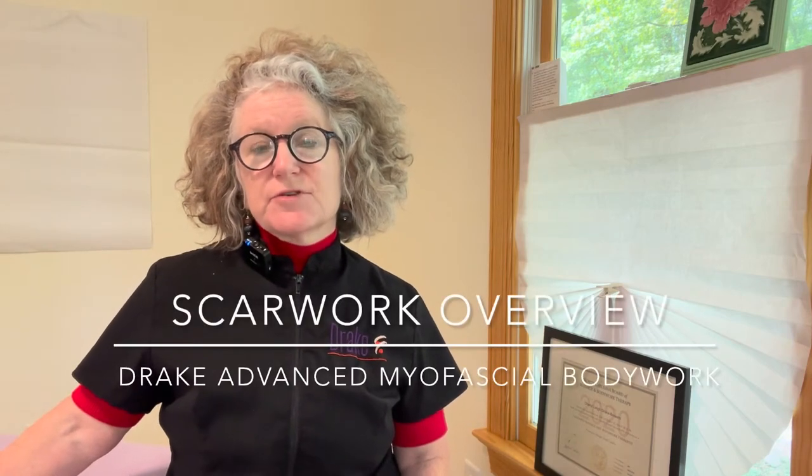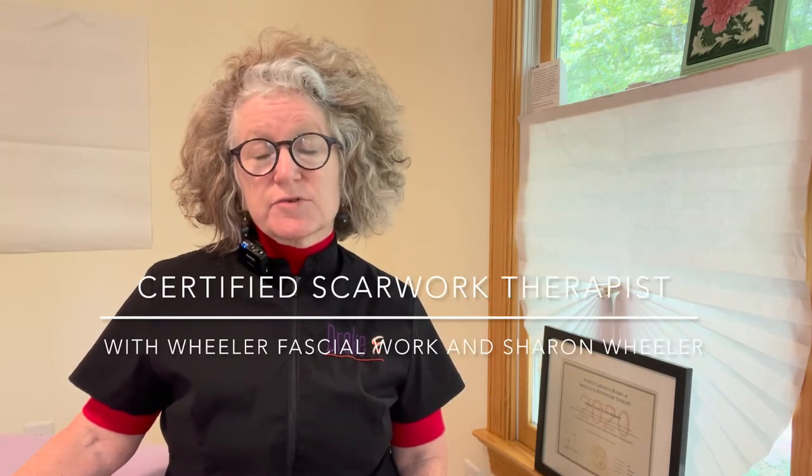Hi, I'm Cheryl Drake Bowers. I'm certified in advanced myofascial techniques with advancedtrainings.com and I'm also a certified scar work therapist with Sharon Wheeler and Wheeler Fascial Work. Today I want to take a few minutes to answer the questions that I get asked very often about scar work in particular.